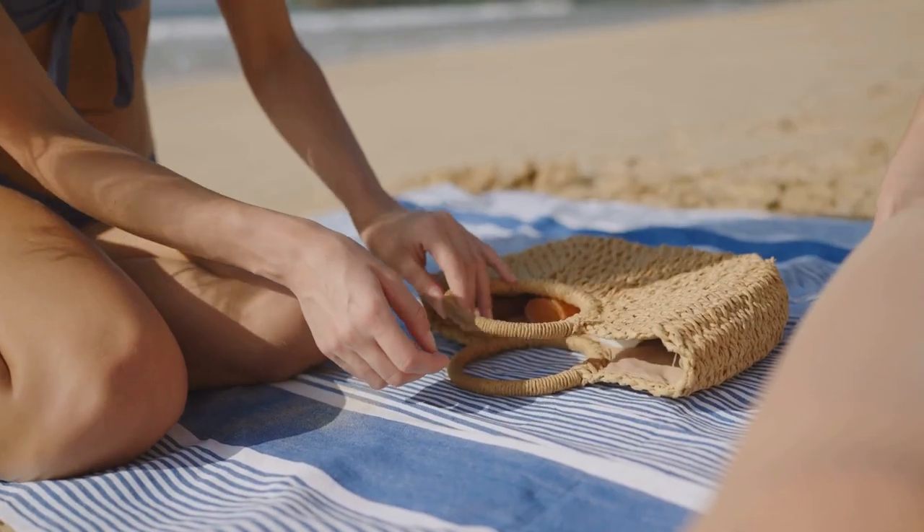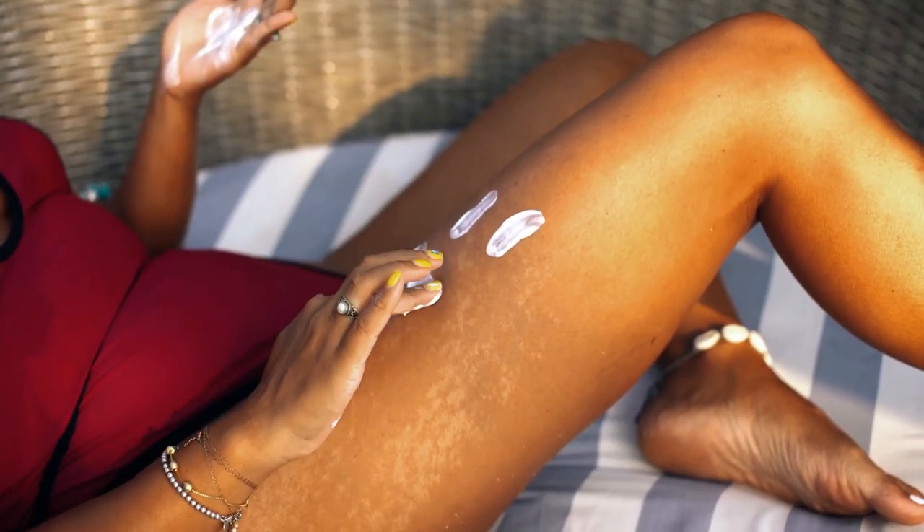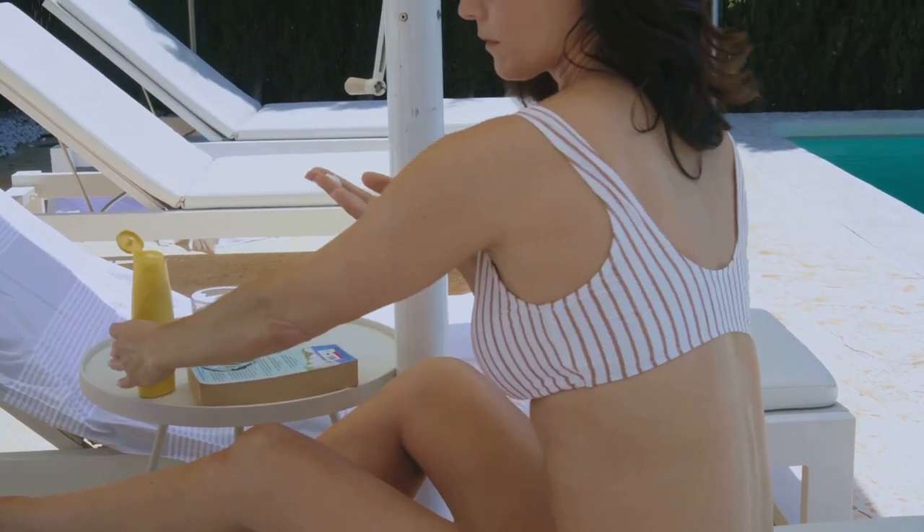Now you might be thinking: I have melanin, I don't need sunscreen. And while it's true that darker skin tones have more melanin, which provides some natural protection, it's not enough. Everyone, regardless of skin tone, needs to wear sunscreen daily.